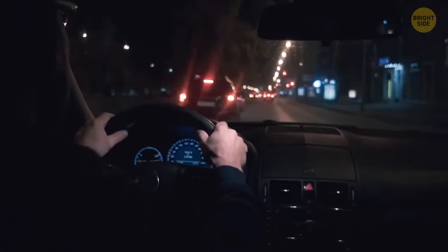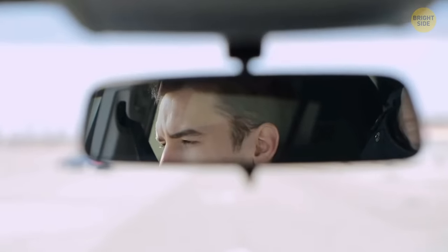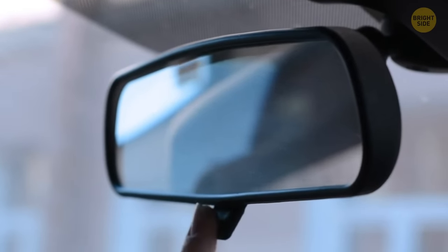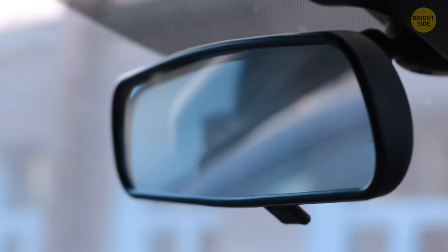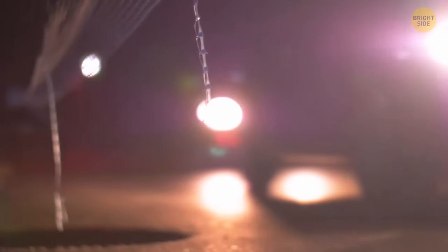It's difficult enough to see at night whilst driving, but it's even worse when the driver behind you shines their high beams. Your rearview mirror has a tab at the bottom — when you press it, it changes the angle. One position is for day driving, the other for nighttime, helping when someone behind you has forgotten to turn off their high beams.